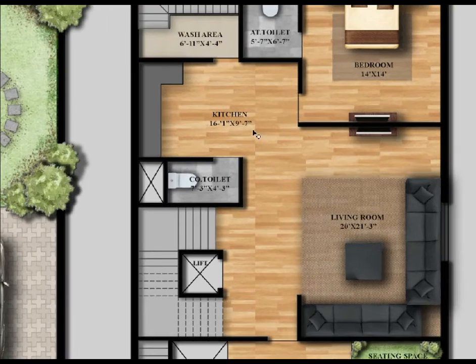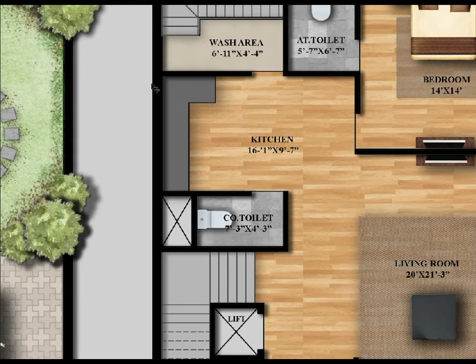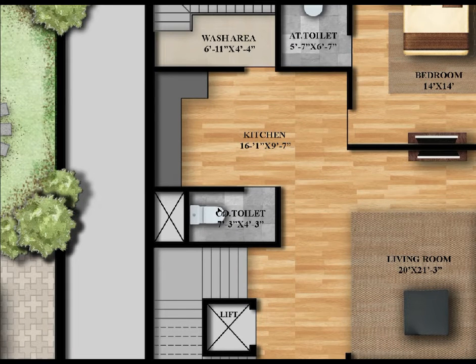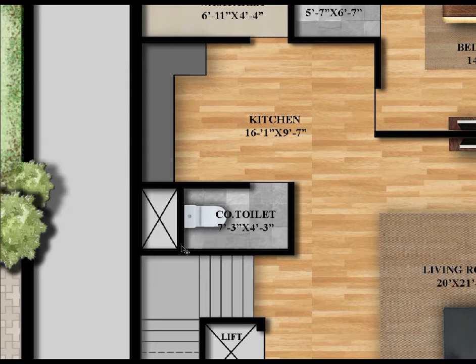The kitchen size is 16 feet 1 inch horizontally by 9 feet 7 inches vertically. Here we have a common toilet — the size is 7 feet 3 inches by 4 feet 3 inches. Here we also have an OTS, which is open to the sky from the ground floor.